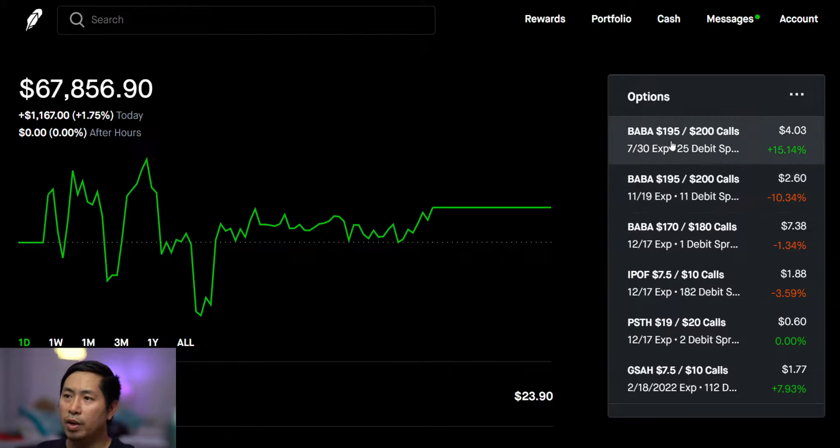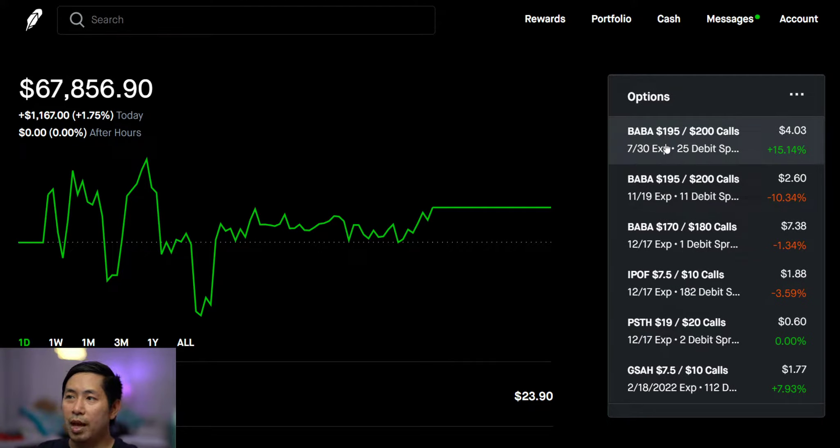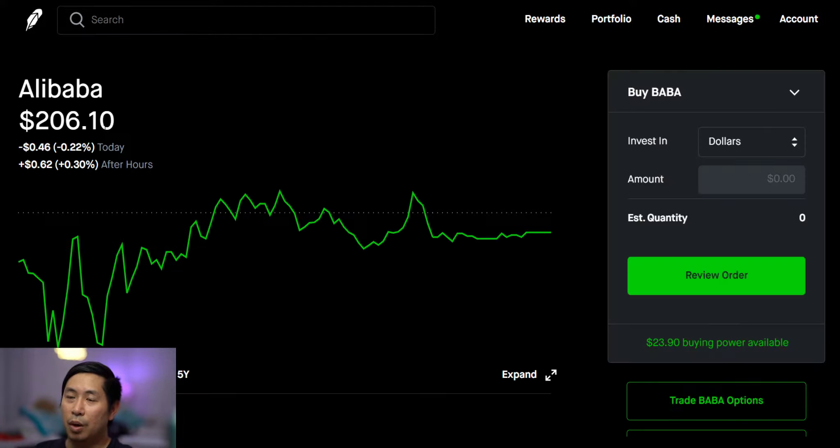The most important play that I'm paying attention to right now is my Alibaba 195/200 dollar call debit spread. This expires on the 30th of this month — it's the 12th right now, so 18 more days. In order for me to get max profit I need Alibaba to stay above $200 a share, and right now Alibaba is at $206, so it's pretty close.